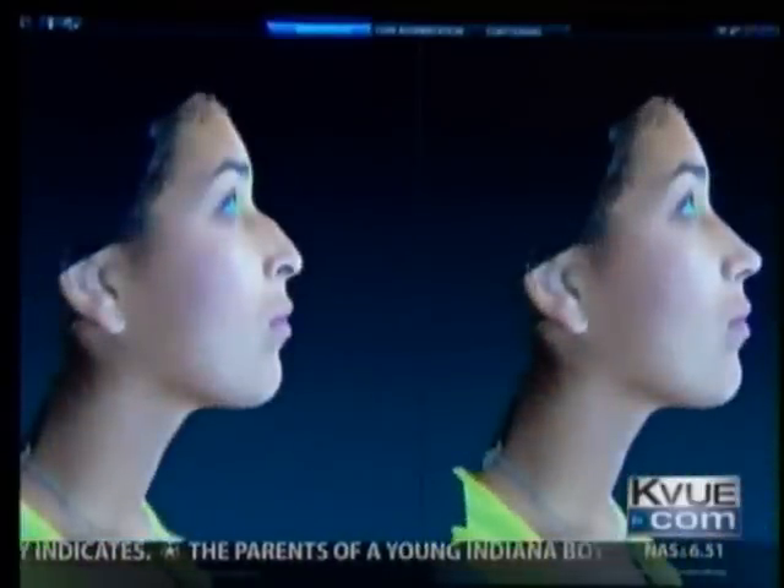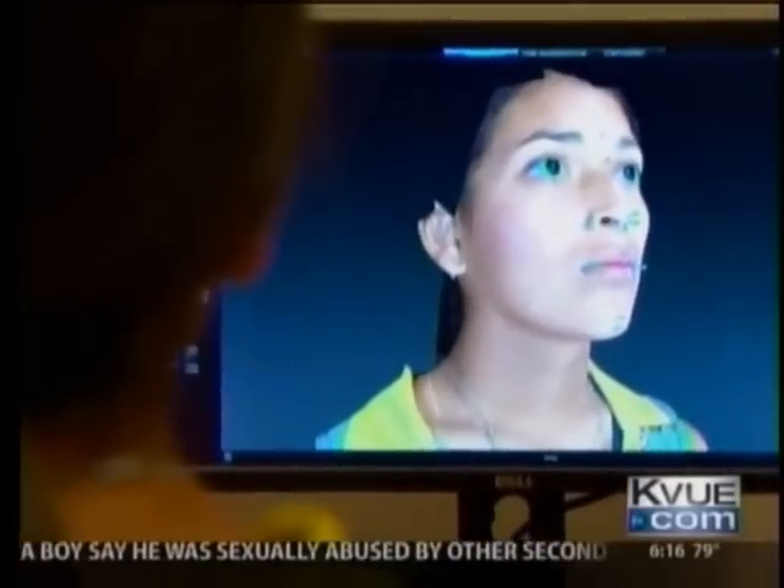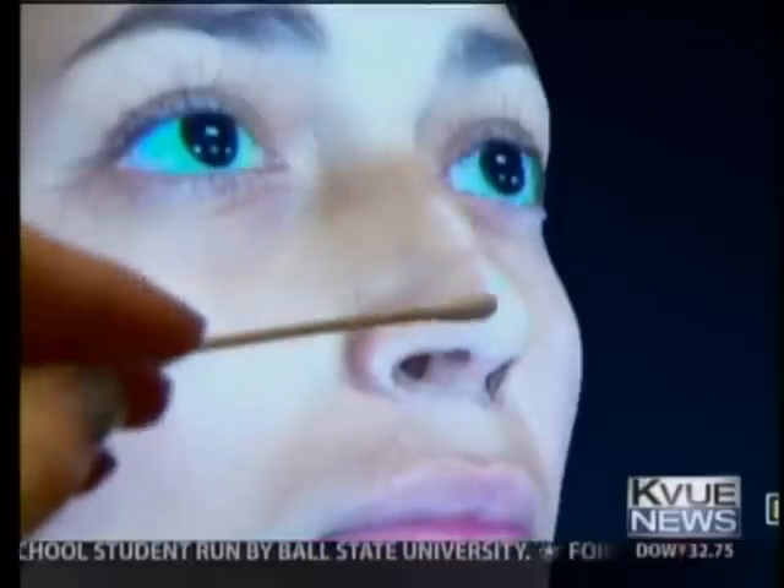No matter what the angle, Brianna likes what she sees. It kind of made me really excited to see what I'm gonna look like later, and it helped me figure out what all is wrong and what needs to be fixed and how they're gonna do it.